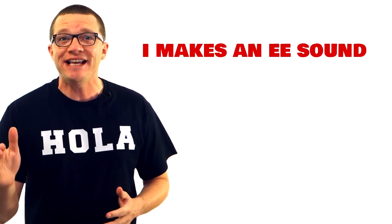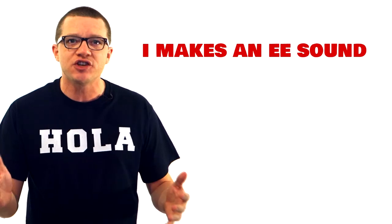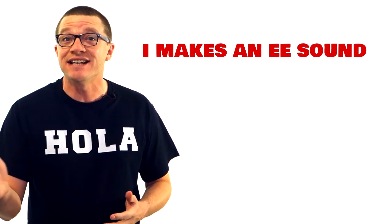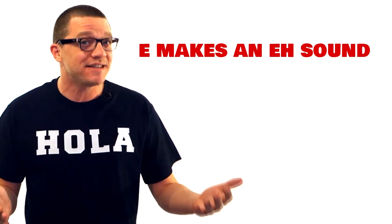The I is actually called E in Spanish and makes an E sound. That's tricky at first. Just know when you see an I, it's an E and makes the E sound.